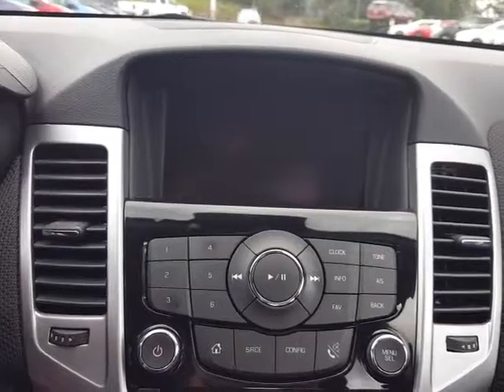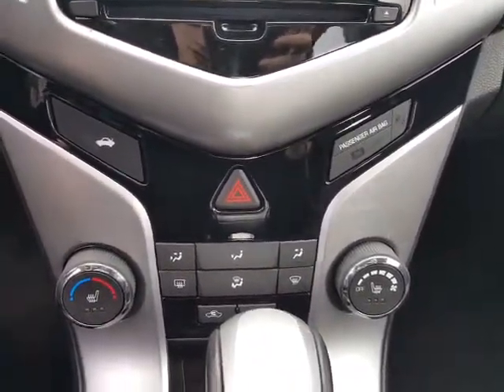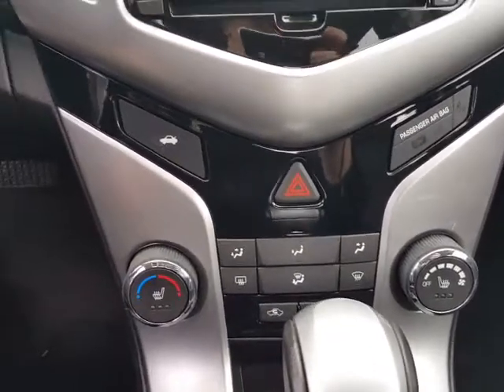Here's our stereo with AM, FM, XM, CD player and auxiliary port. And down below are our heated seats and climate control.